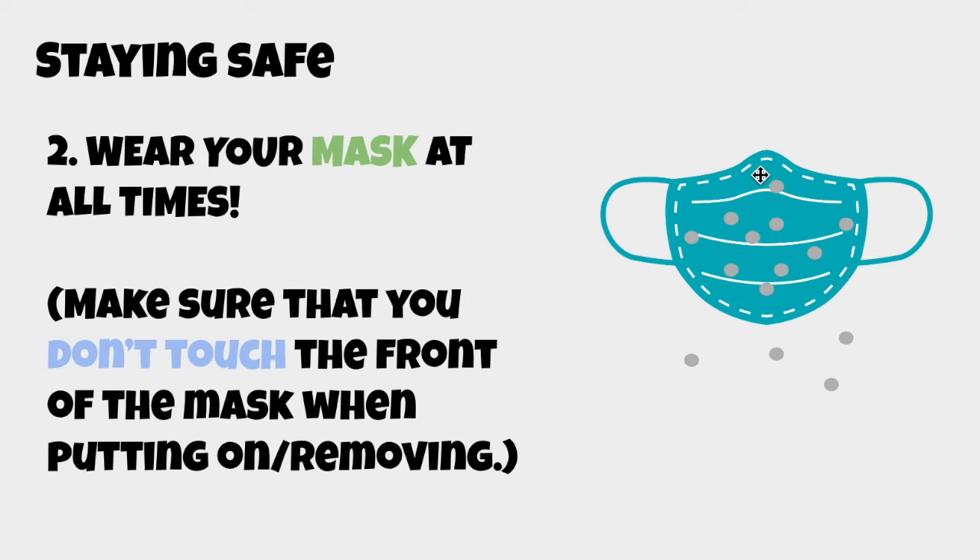However, it's important that when you put on or remove your mask, you don't touch the front of it, because the front will have collected droplets from other people's coughing or other germs. If you touch the front of the mask, the germs will transfer to your hands, defeating the purpose. Only touch the side straps.